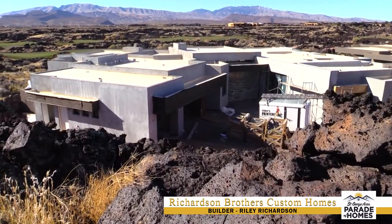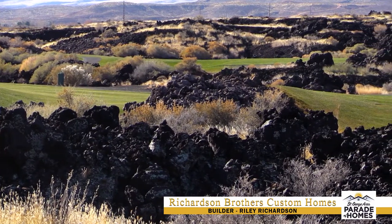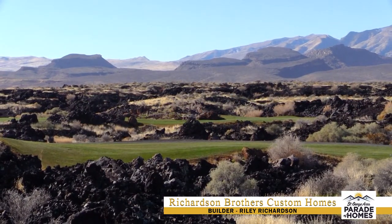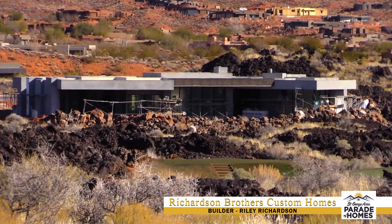But the minute we got the thing laid out and the grade in, it's spectacular. You've got the black lava and the green grass from the golf course and the yellow cheat grass, and these ribbons of it just layering back and back and back. It's just amazing, really beautiful, and it sets up nicely for a parade home of course.